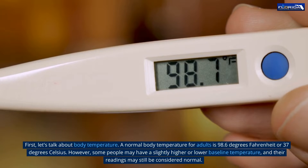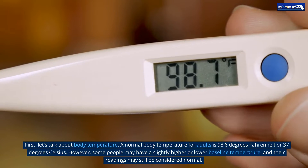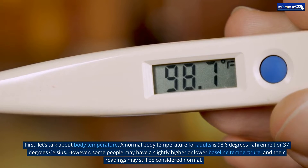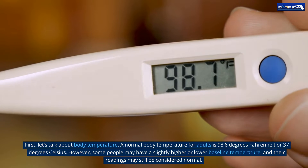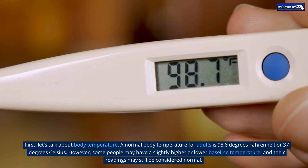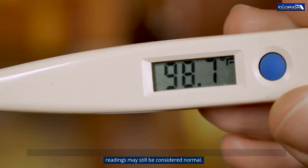First, let's talk about body temperature. A normal body temperature for adults is 98.6 degrees Fahrenheit or 37 degrees Celsius. However, some people may have a slightly higher or lower baseline temperature, and their readings may still be considered normal.